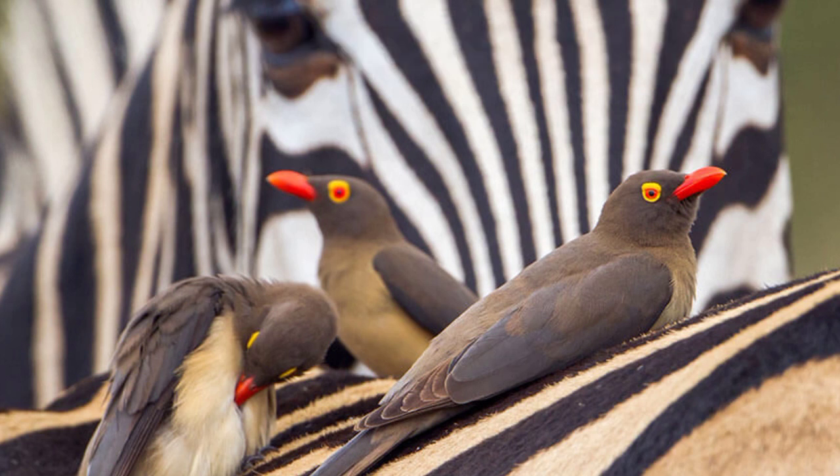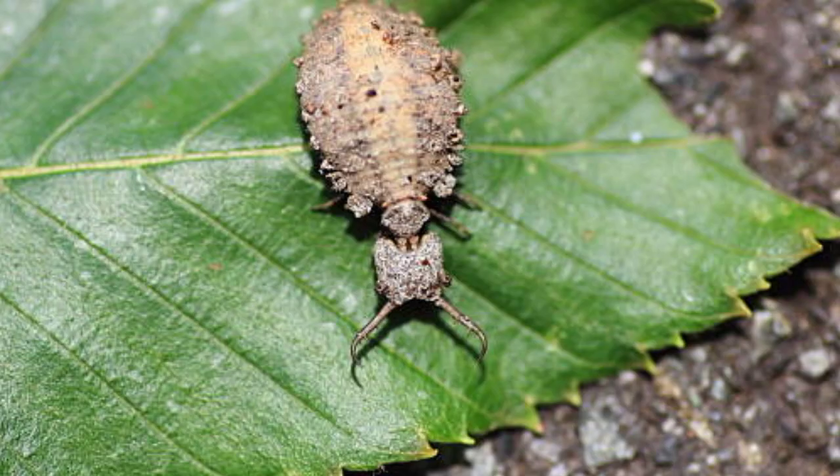Oxpeckers and Buffalo Weavers are both known as Oxbirds in Africa. As you can tell by now, the Little Five is named after the Big Five, at least in English. Next up, we have the Lion Ants. There are around 2,000 species of Lion Ants give or take, giving them a worldwide distribution.